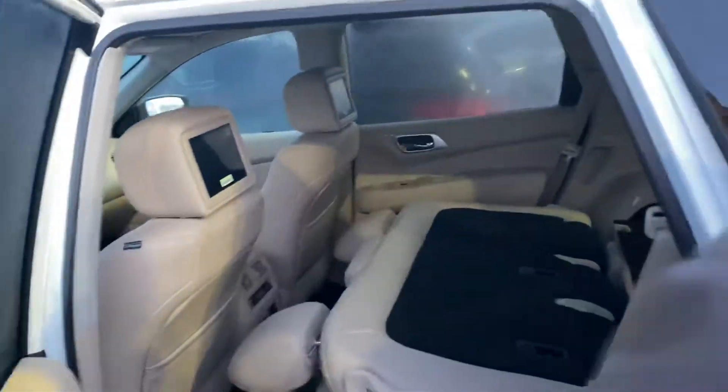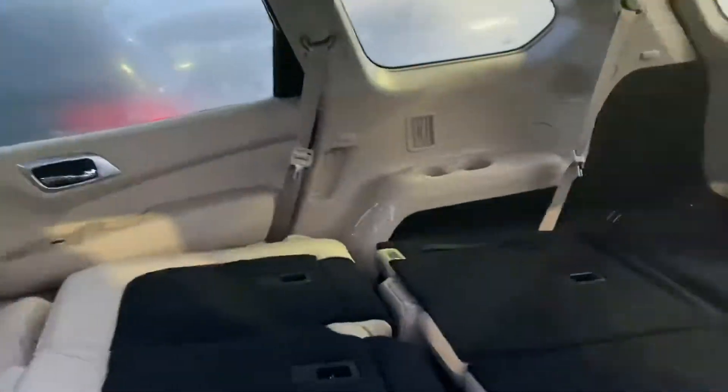Onto the back seat here, you can see these seats fold down very easily. Heated seats in the back of this one, as well as DVD screens in the headrests, and you have that tri-zone climate — so if you have passengers in the back, they can choose their own climate and be comfortable.